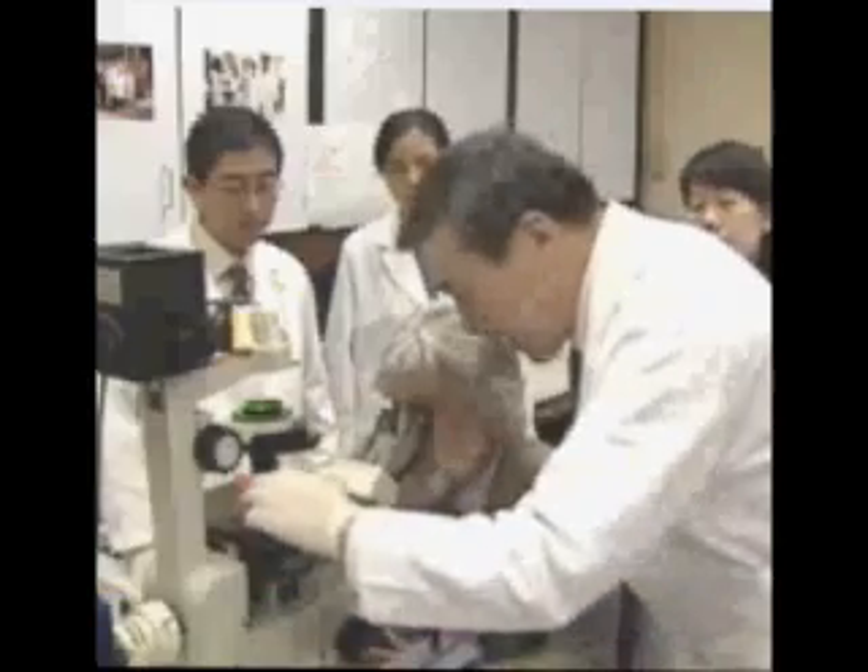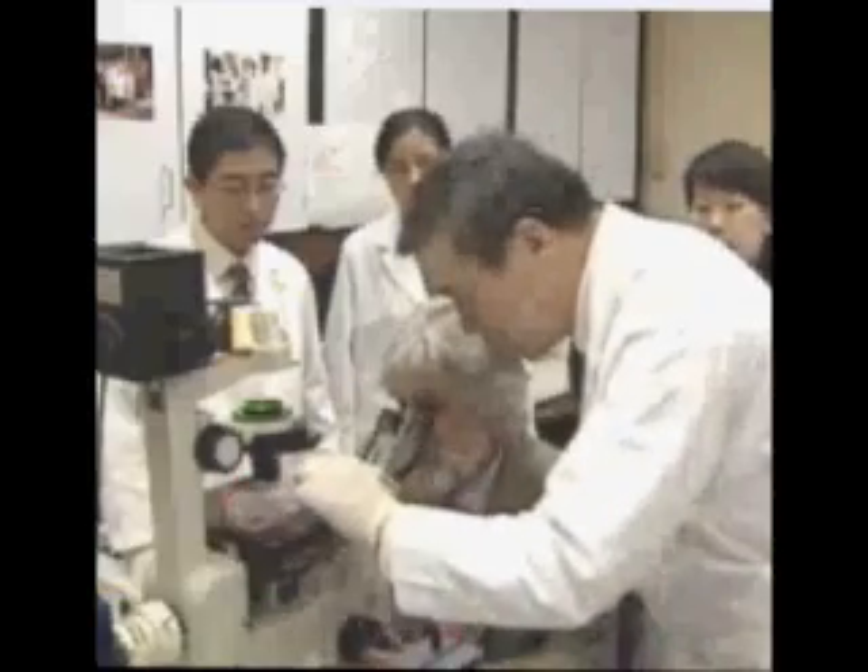It is terribly exciting. We do research all our lives. And after 10 years of it, Dr. Fred Royson's research on stem cells has paid off in a monumental way.